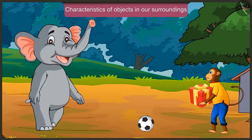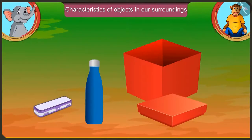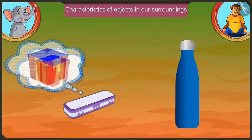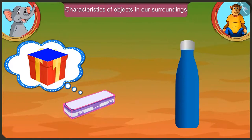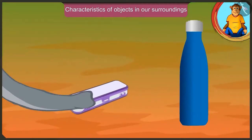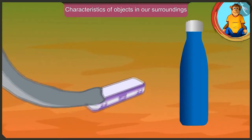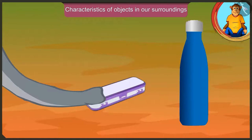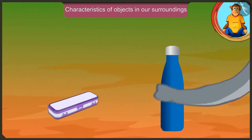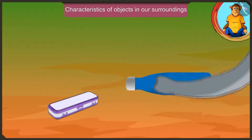Jagu, what gift did you get for Golu? I have got this pencil box and a water bottle for him. This pencil box also has a flat surface just like your box, so you can slide and move it. And this bottle can be rolled like this.